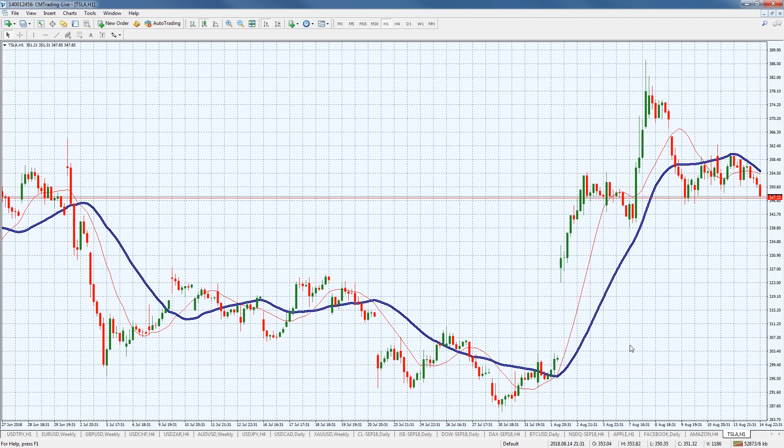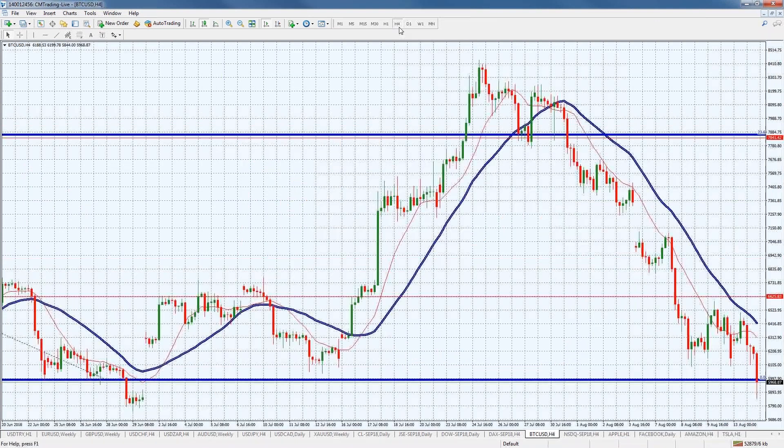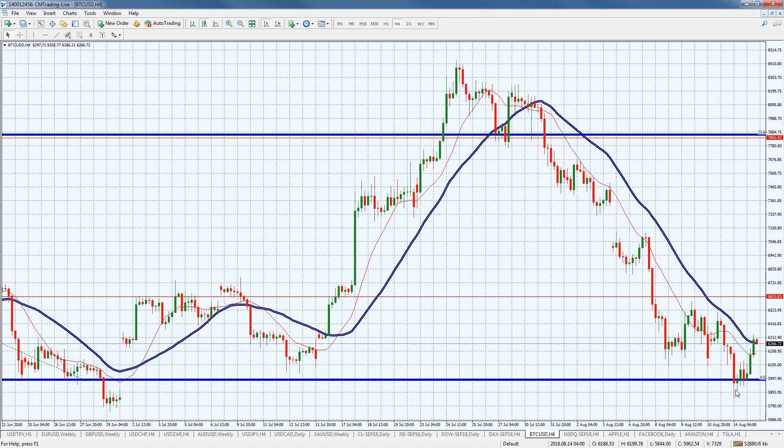Looking at Bitcoin — yesterday we mentioned it looked like it was going to break the support level, but it held through. If you were able to pick it up, it rallied nicely off that support level. This is why it's so important to mark these lines, because the market is all looking at the same levels at the same time. Let's see if we get follow-through back up to the 6600 level, as Bitcoin has been correcting from 8000 down to 6000.